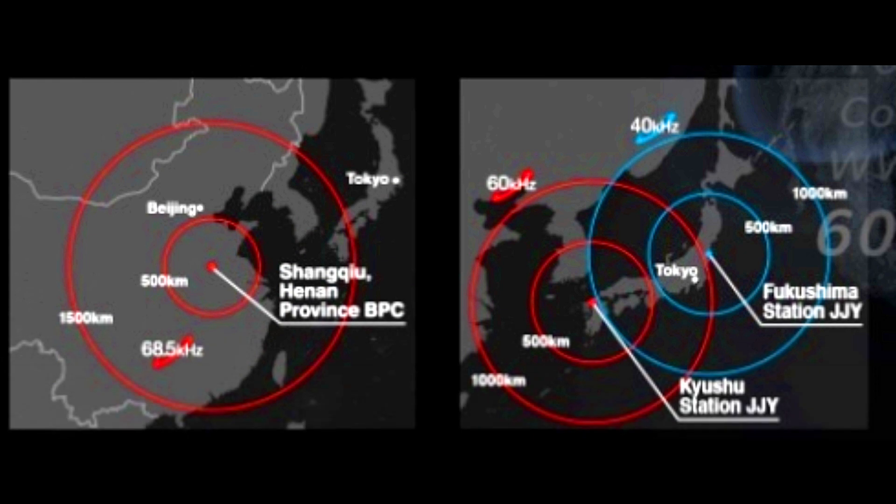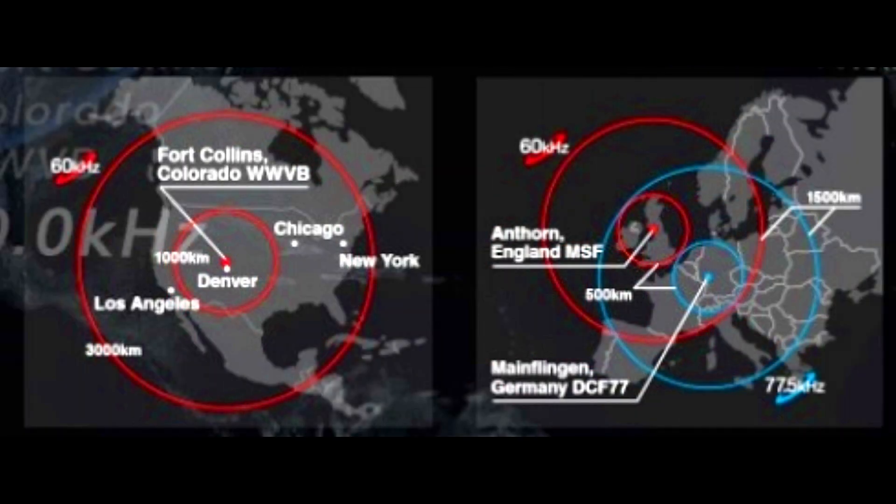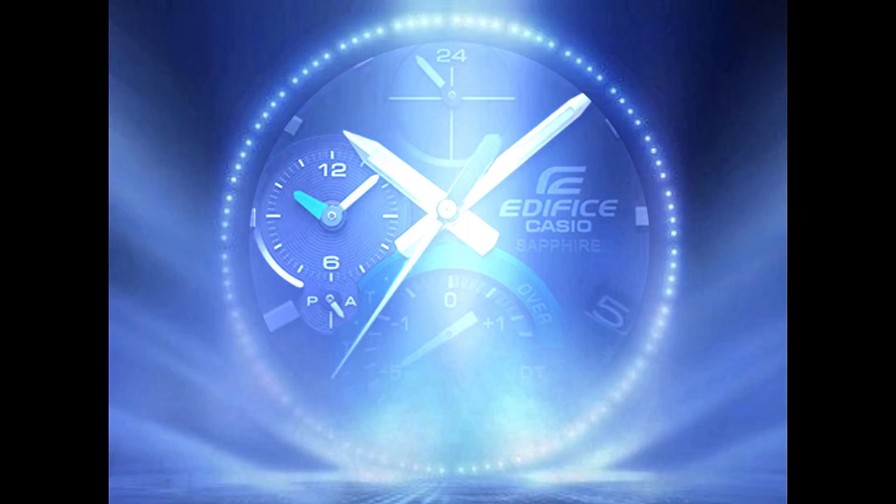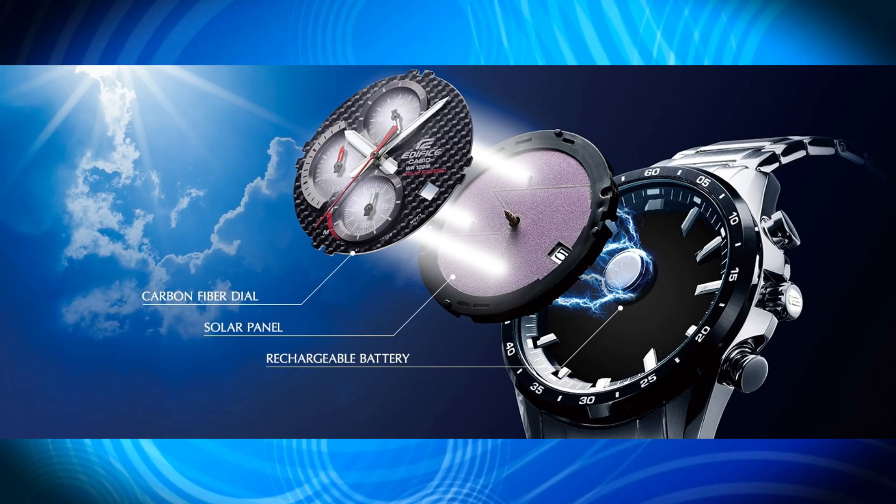Radio-controlled multi-band 6: a built-in antenna automatically corrects the time by collecting standard time radio waves from six broadcast stations throughout the world — two in Japan, and one each in China, North America, the United Kingdom, and Germany.